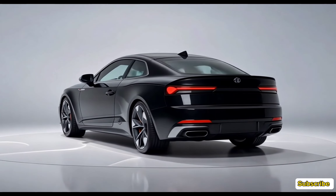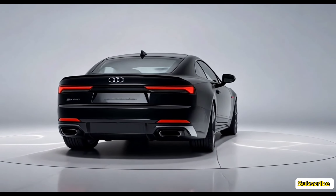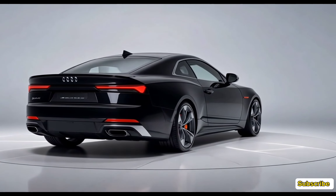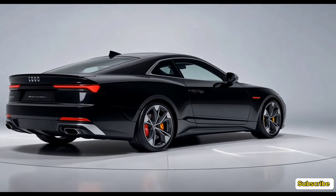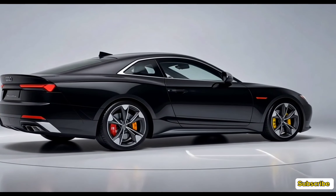The sculpted hood and muscular lines along the sides emphasize its sporty nature, while the quad exhaust tips at the rear hint at the power beneath the hood. The S5 sits on 19-inch alloy wheels as standard, with an option to upgrade to 20-inch wheels for an even bolder stance.